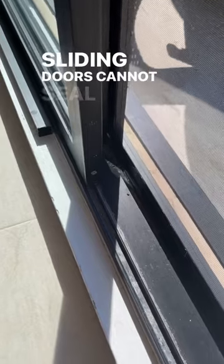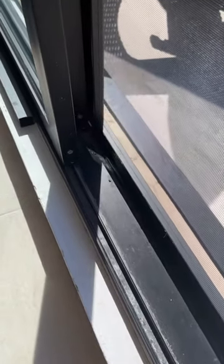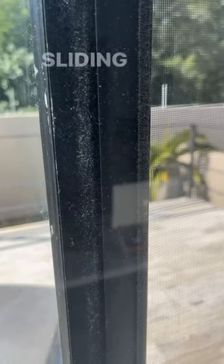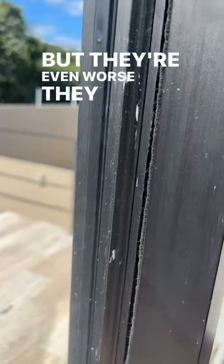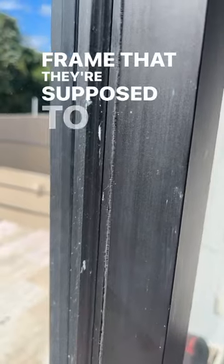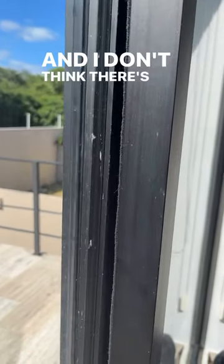Sliding doors cannot seal because they have to slide. Sliding doors and windows often use these little brushes to seal, which do a terrible job — but they're even worse when they don't actually touch the frame they're supposed to be sealing. And I don't think there's much sealing here.